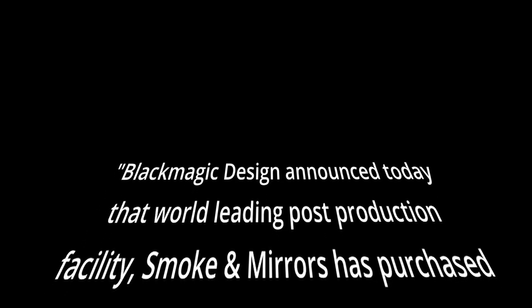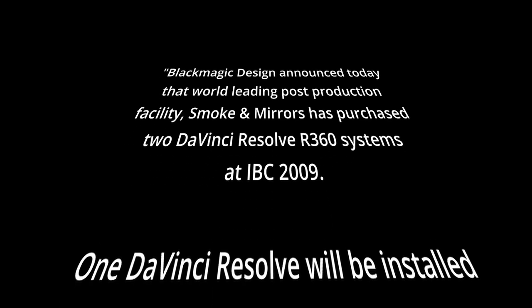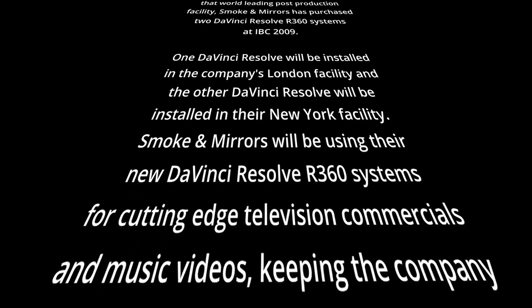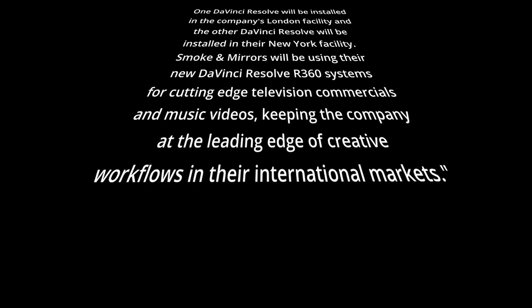In 2009, Blackmagic Design acquired DaVinci Systems, the owner of DaVinci Resolve. After the acquisition, they sold two DaVinci Resolve units. This is a quote from the press release: Blackmagic Design announced that world-leading post-production facility Smoke & Mirrors purchased two DaVinci Resolve R360 systems at IBC 2009 — one for their London facility and one for their New York facility. They were very proud that they sold two units of Resolve, saying these systems would serve the international market.